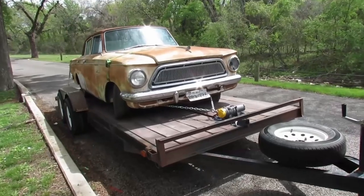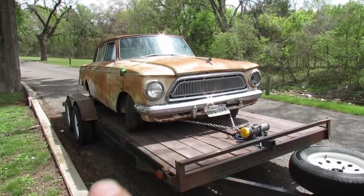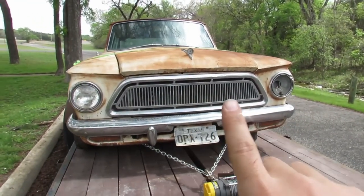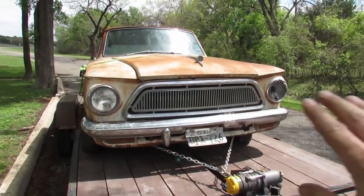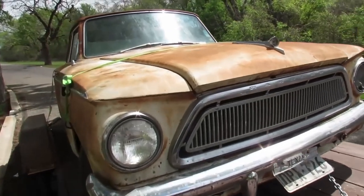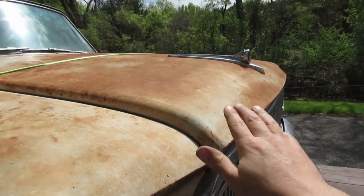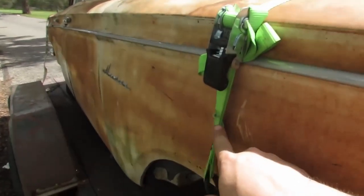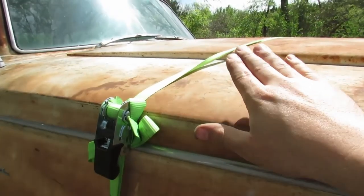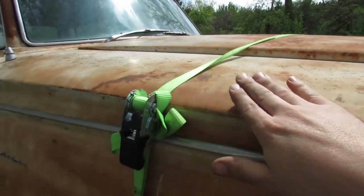We don't know what year this is yet — we'll figure that out over on the Freeman's Garage channel. But it is a second generation American, which means it's a '61 through '63. There should be a 196 cubic inch straight-six Nash-design AMC Rambler powerhouse under the hood. The hood we're trying not to have fly off because it's in mint condition — that's why we've got a green strap here. Funny enough, the last Rambler we brought home on Freeman's Garage was a '62 Rambler Classic, and we had the same green ratchet strap holding the trunk lid down. This time it's holding the hood down.